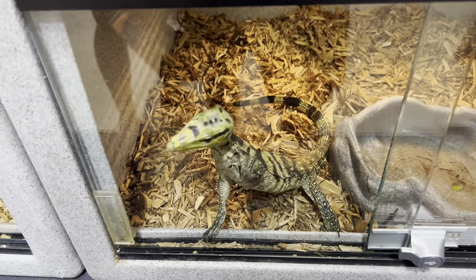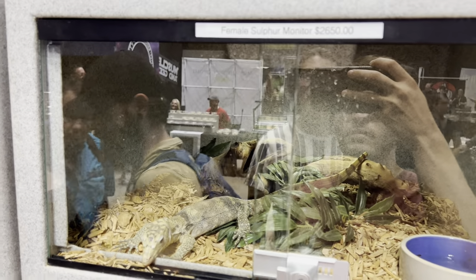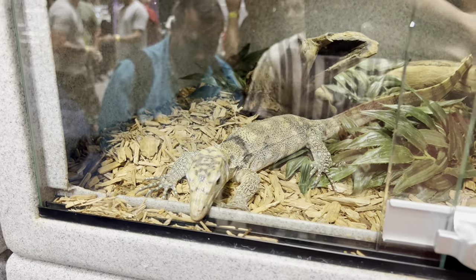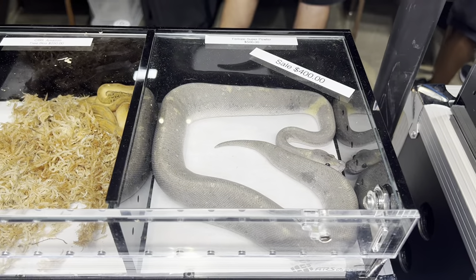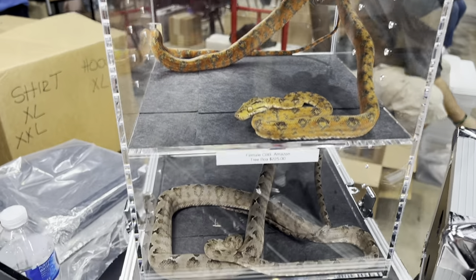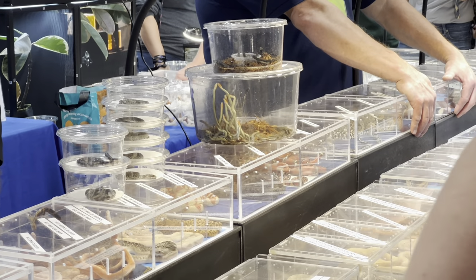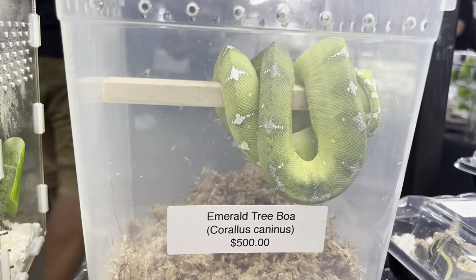More monitors: this was a cumingi monitor and then a black throat a little bigger than the last one. Here was a sulphur water monitor — decent amount of sulphurs at this show, which was interesting because up in PA we don't see that many at shows. I always love the gray snakes. Then this guy had a bunch of Amazon tree boas — it was like Medusa, a million snakes in that little thing.